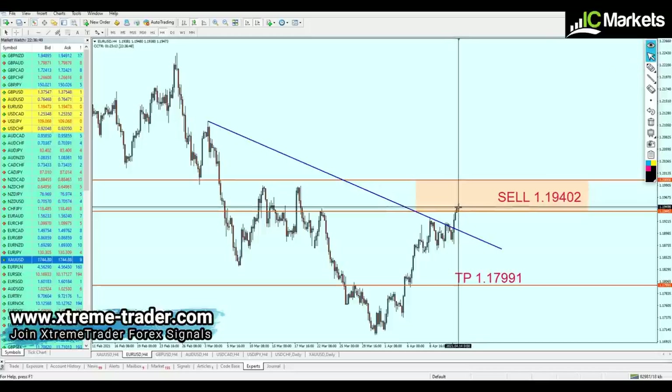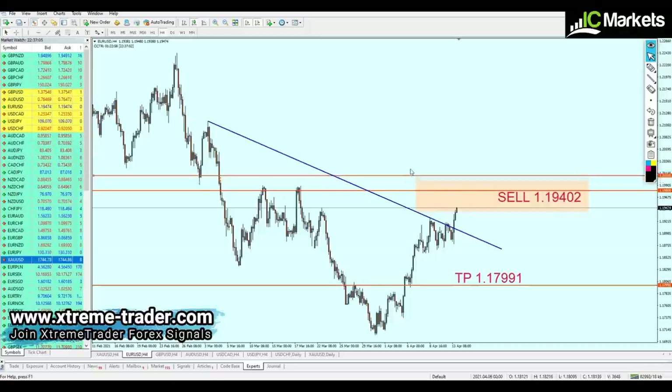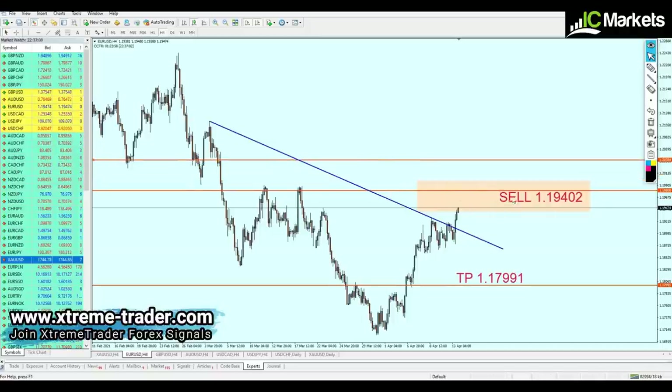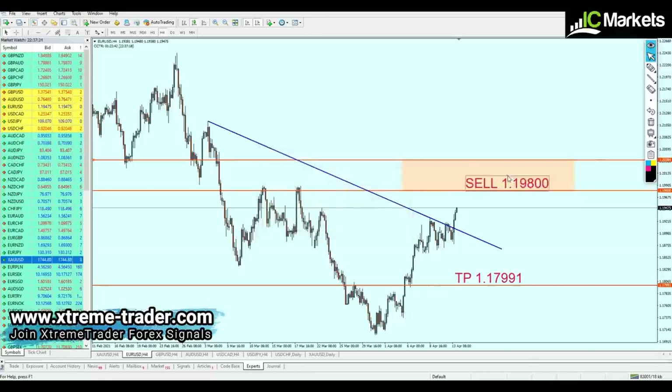We have to wait for EURUSD to rise another 30 pips at least before we can start shorting it. If you have opened any short orders for EURUSD, please stop them right now, or just wait for the right moment. The safe zone is going to be above the resistance level, and we're going to start shorting EURUSD right at the resistance at 1.19800.